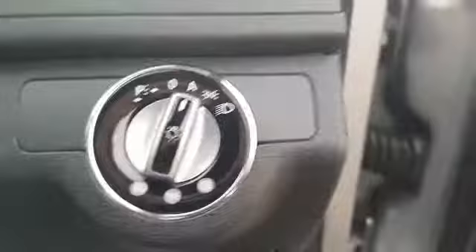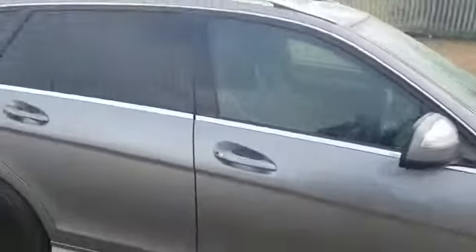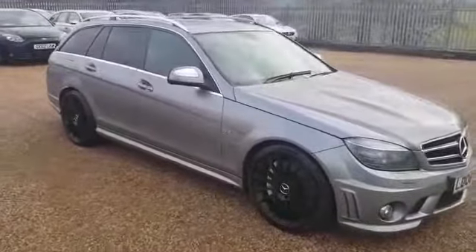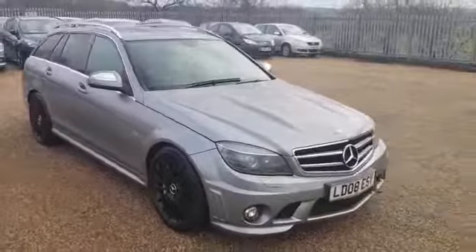You do get auto lights as well as auto wipers, and it does sound very nice. This car comes with full Mercedes-Benz service history and it is fully HPI clear.